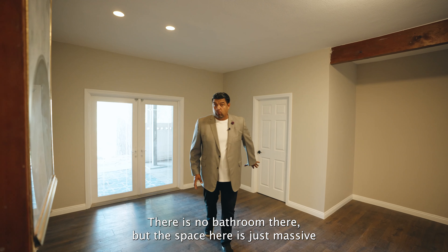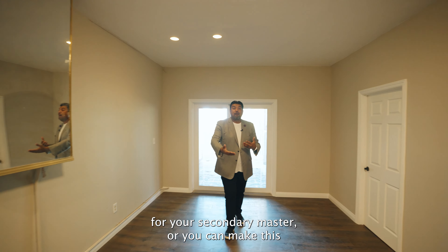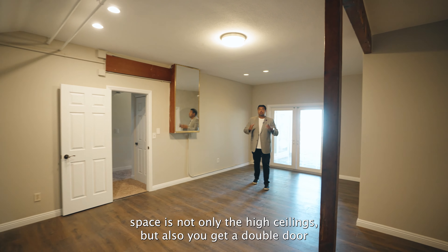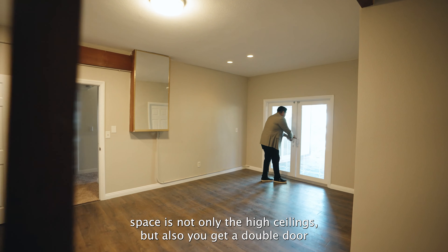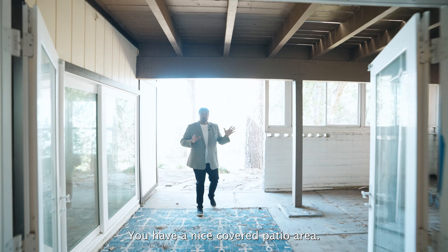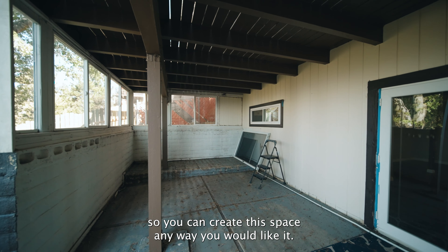Let's bring you over to the downstairs master — it's a huge space. You have a massive walk-in closet. There is no bathroom there, but the space is just massive for your secondary master, or you can make this the main master, however you see fit. What I love about this space is not only the high ceilings, but you also get a double door experience out to your backyard. You have a nice covered patio area. Up above was your balcony, so you can create this space any way you'd like.